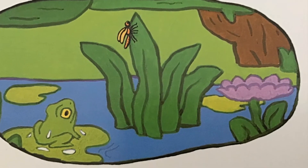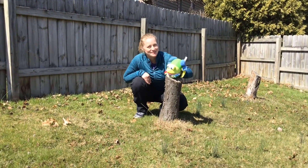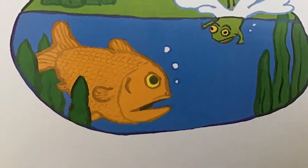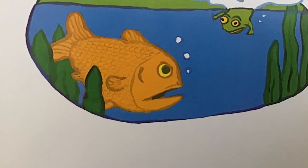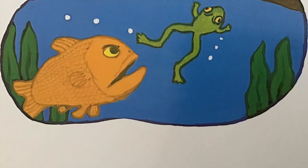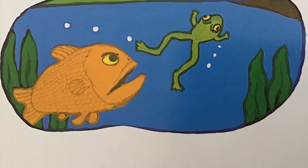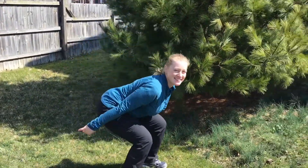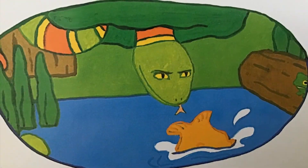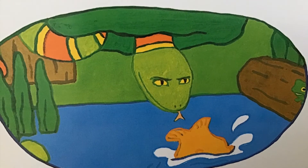This is the fish that swam after the frog that was under the fly that climbed out of the water. How did the frog get away? This is the snake that dropped from a branch that swallowed a fish that swam after a frog that was under the fly that climbed out of the water.